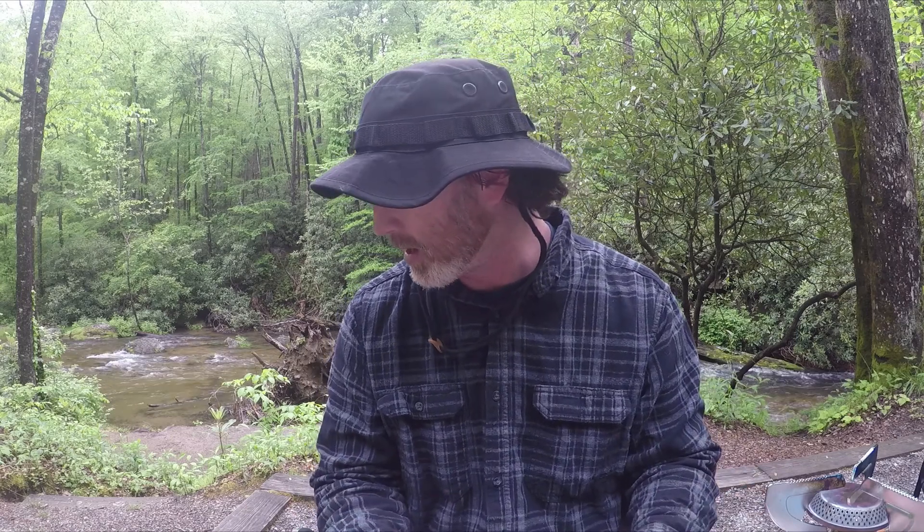That's pretty much it, guys — that's what I carry on an everyday hike. I appreciate you guys for viewing this video. If you like it, go ahead and give me a thumbs up and subscribe if you'd like. I will be producing many videos. I plan on doing another video soon on all the gear that I have. I wanted to show you guys the importance and what items I feel you have to have on a trail. So stay safe out there, guys, and happy trails.